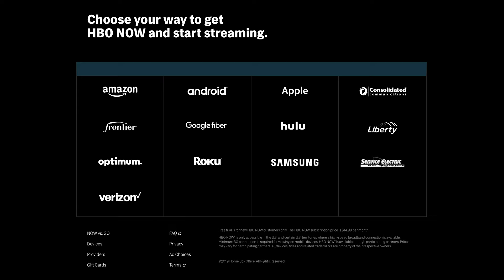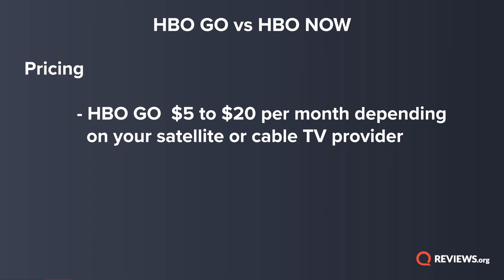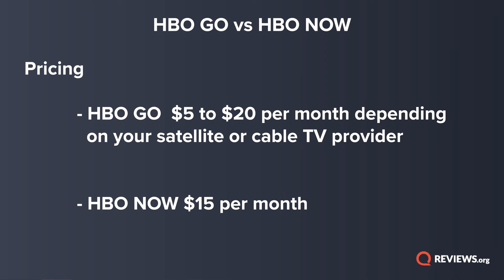Now for the pricing. HBO Go can range anywhere from $5 to $20 per month depending on your satellite or cable TV provider and current deals, but on average it's about $15, which is the same price as HBO Now. No matter where you download the HBO Now app, the monthly subscription price will be $15 per month. And guess what other HBO service will be $15 per month? HBO Max.